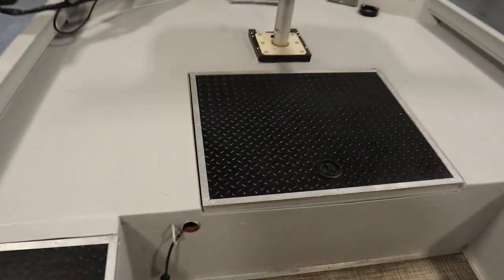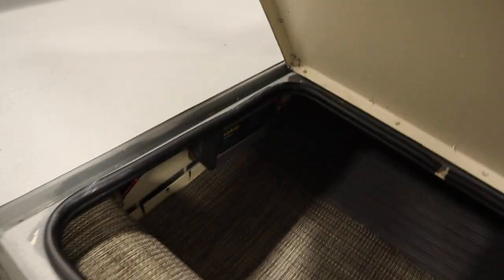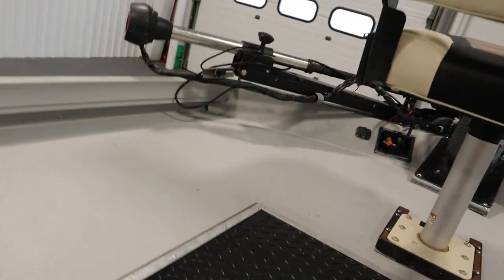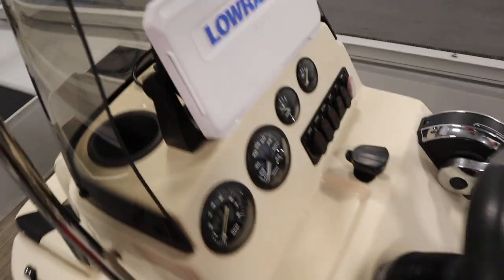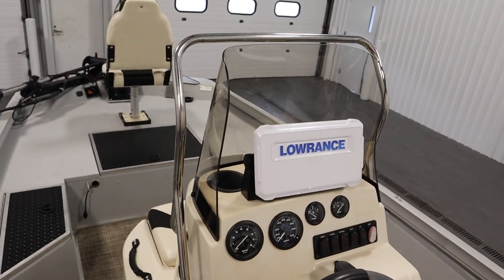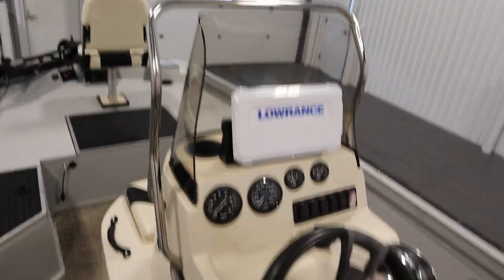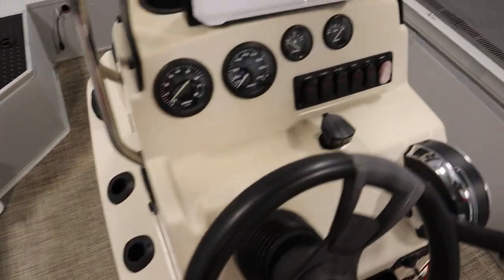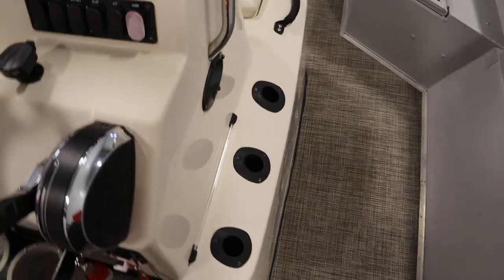It also has a Cabela's 2-bank onboard battery charger. This boat has a center console with a removable windshield, grab rails, under storage, and six rod holders — three on either side.